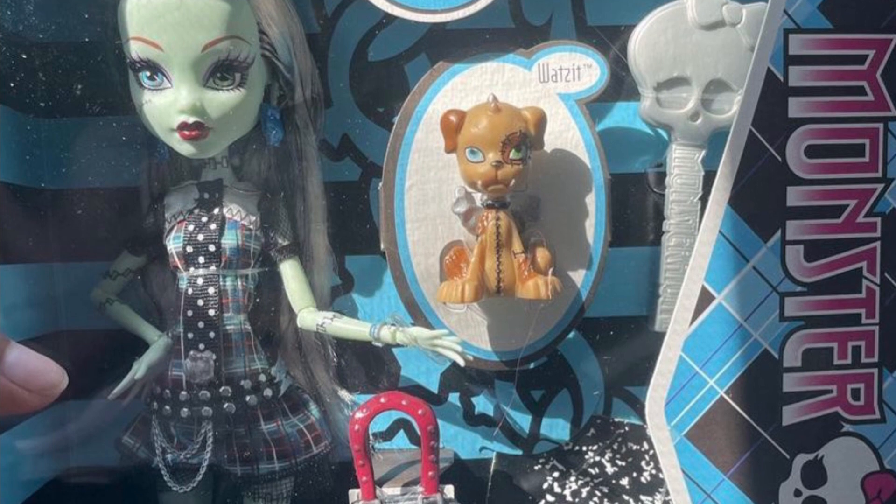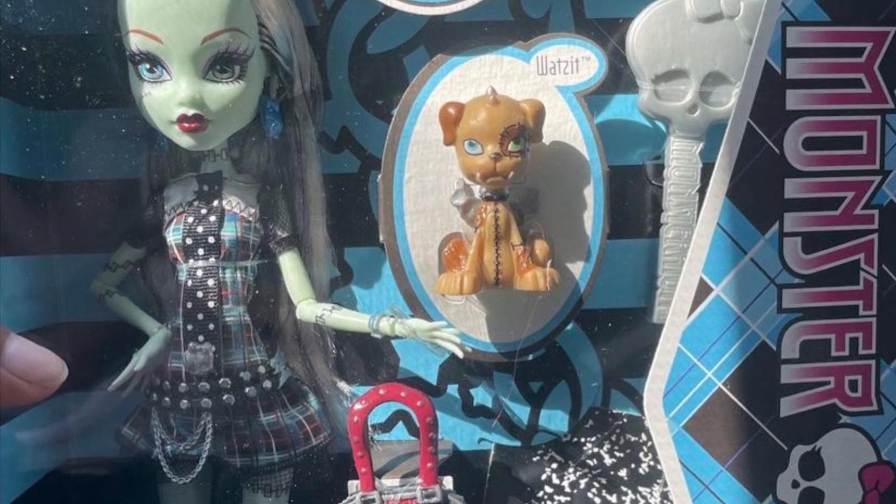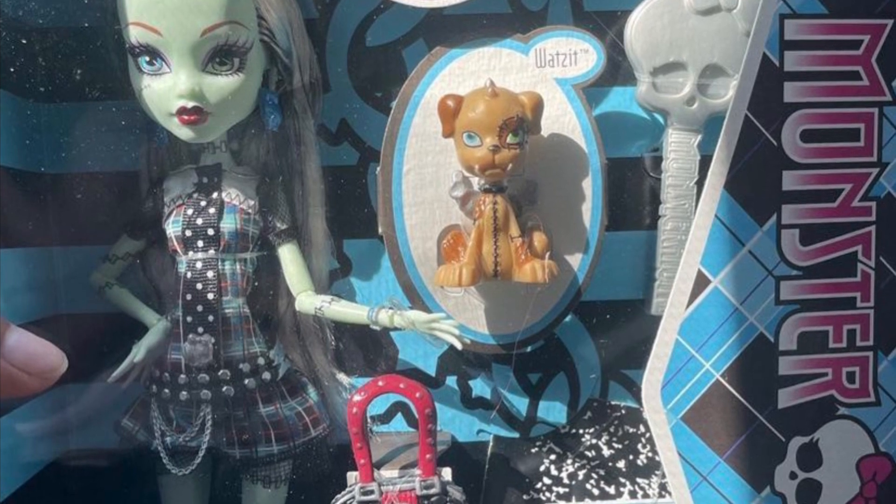Oh my gosh, I'm just so excited that these dolls are coming back and that they are this detailed. I don't know how much they're gonna be going for, but I'm super excited.